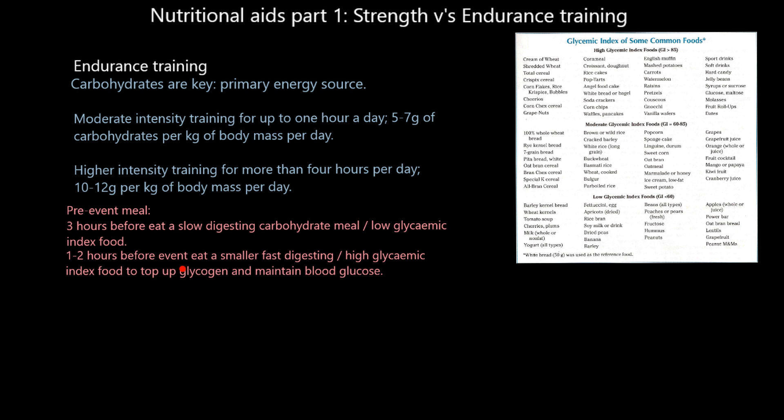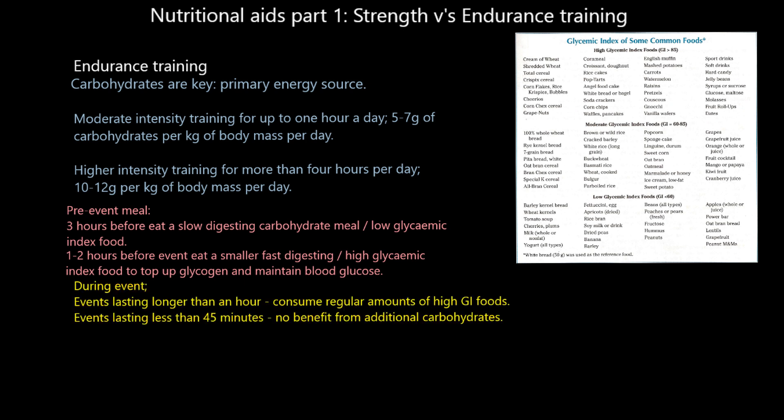Then one to two hours before the event, eat a smaller, fast-digesting meal — a high glycemic index food. That's going to top up any glycogen used in the time between three hours before and this point, and it's also going to help maintain your blood glucose. Because these are faster-digesting carbohydrates, they get into your bloodstream very quickly, maintaining blood glucose just before your event. Your glycogen stores are nice and high, blood glucose has been maintained — you are fueled and ready to go.